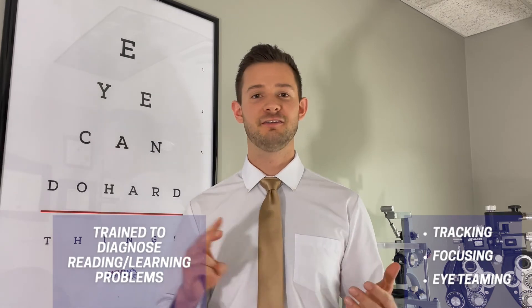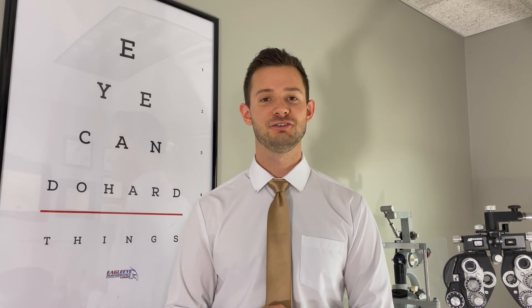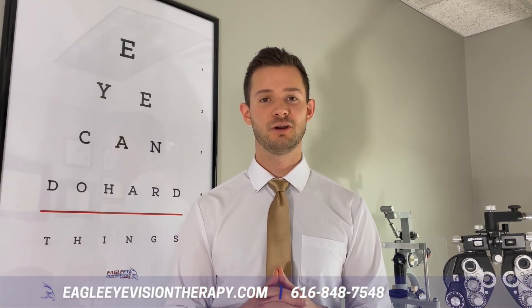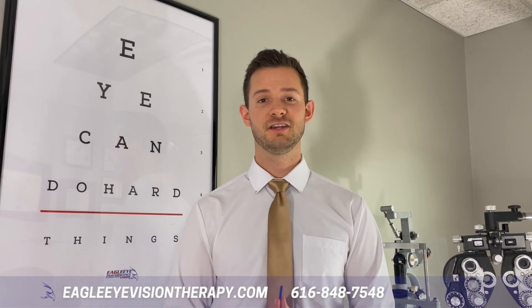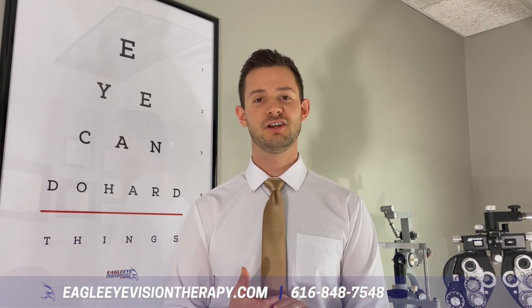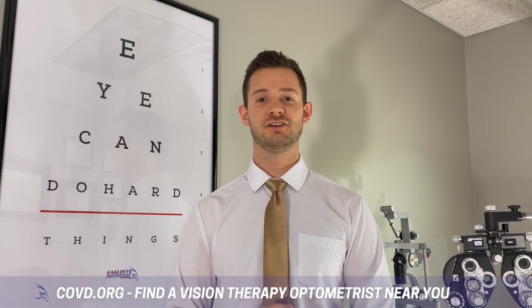Developmental optometrists like myself are specifically trained to evaluate and diagnose problems related to a child's reading and learning ability. That includes eye tracking, eye focusing, and whether they can use their eyes together as a team in a coordinated fashion while reading. When you're ready, contact us at 616-848-7548 or learn more at eagleeyevisiontherapy.com. If you do not live in the West Michigan area and want to find a local developmental optometrist, check out covd.org and click 'locate a doctor' to find a provider in your area.